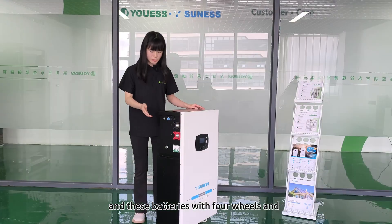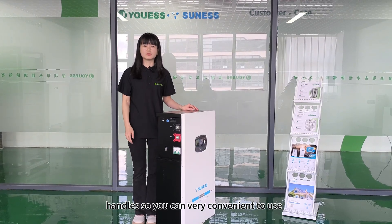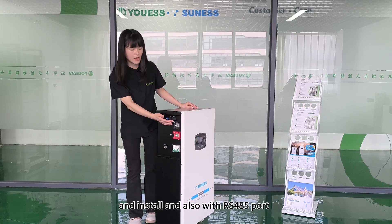These batteries come with four wheels and handles, so you can very conveniently use and install them. They also include an RS-485 port.